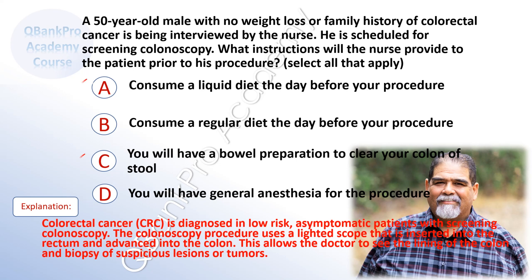The correct answers are A. Consume a liquid diet the day before the procedure, and C. You will have a bowel preparation to clear your colon of stool.